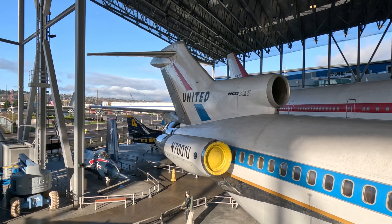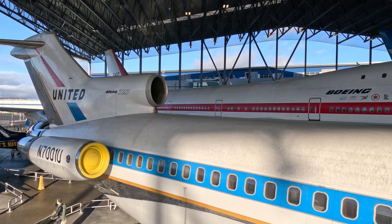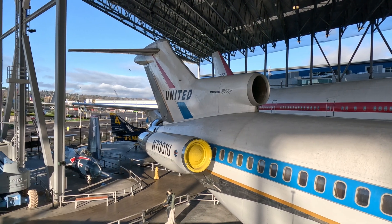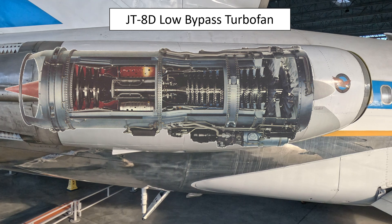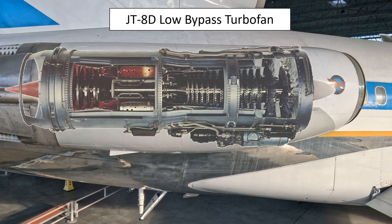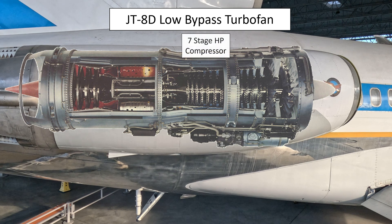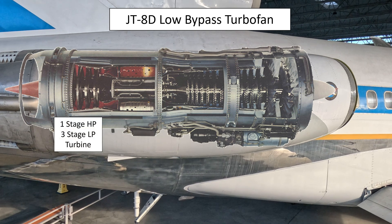The 727 was delivered with three Pratt & Whitney JT-8D low-bypass turbofan engines in a tail-mounted configuration, with the number two engine buried inside the tail and fed by an S-duct. The new turbofan engines were more efficient, cleaner burning, quieter, and more powerful than previous generations. It is a coaxial or two-shaft engine with the high-pressure turbine driving the high-pressure compressor, and the low-pressure turbine driving the low-pressure compressor and fan stages. It features a two-row single-stage fan, a six-stage low-pressure compressor, a seven-stage high-pressure compressor, nine annular combustors, and two-stage high-pressure and low-pressure turbines.